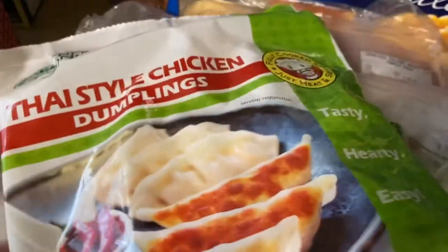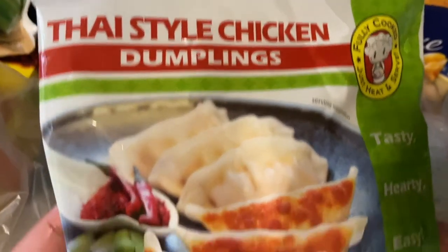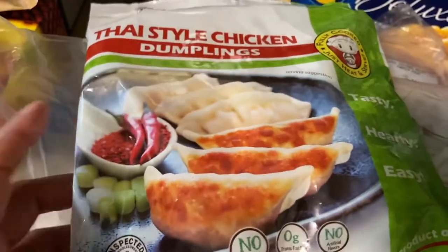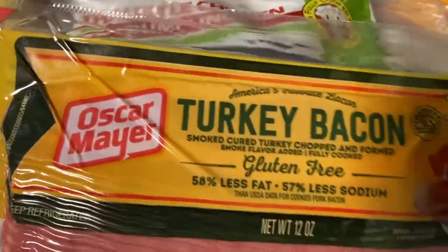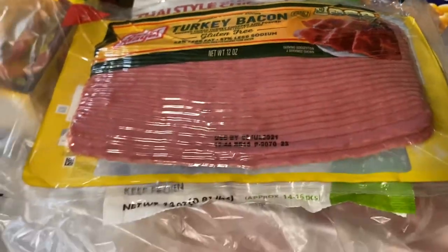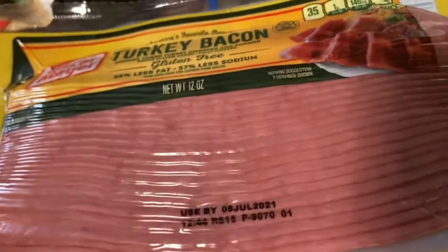I also got a big 10-pound bag of Idaho potatoes for $3.99. Then I wanted to try these Thai style chicken dumplings — I'm not a big vegetable eater but I'm hoping the veggies are chopped really small. And I bought some turkey bacon, which was on sale two for six, so I jumped on it.